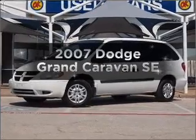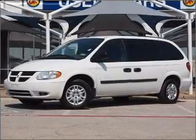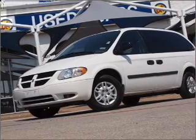Imagine yourself in this 2007 Dodge Grand Caravan. Everything you need under one roof with this great vehicle.